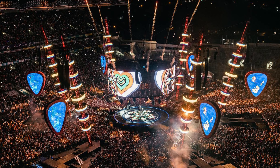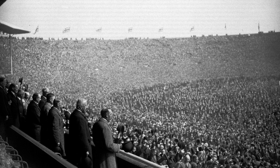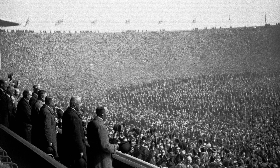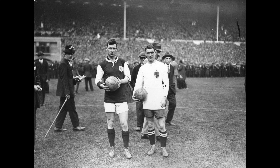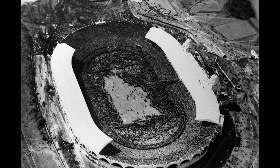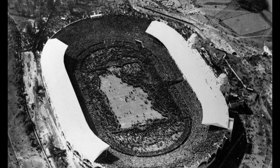Wembley Stadium also boasts some impressive statistics. Its iconic arch, which supports the retractable roof, is the longest single-span roof structure in the world, with a span of 315 meters. The stadium also features the two largest LED screens in Europe, each measuring 650 square meters, ensuring that every fan gets a clear view of the action.